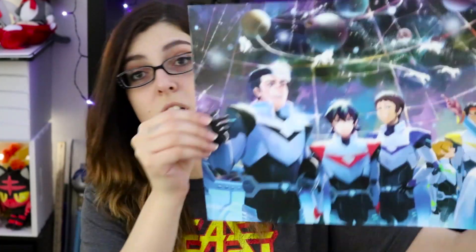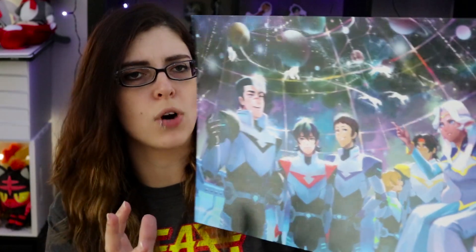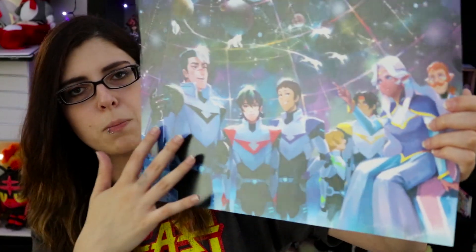Print number two is this awesome Voltron print. I love the whole space aesthetic — the lions, the planets, just the overall art style, and the fact that they included pretty much the entire main cast. I actually didn't see this booth myself — my friend Zoe had purchased this print, and when I saw hers I was like, you have to lead me to this booth, I need one for myself. So it all worked out in my favor.